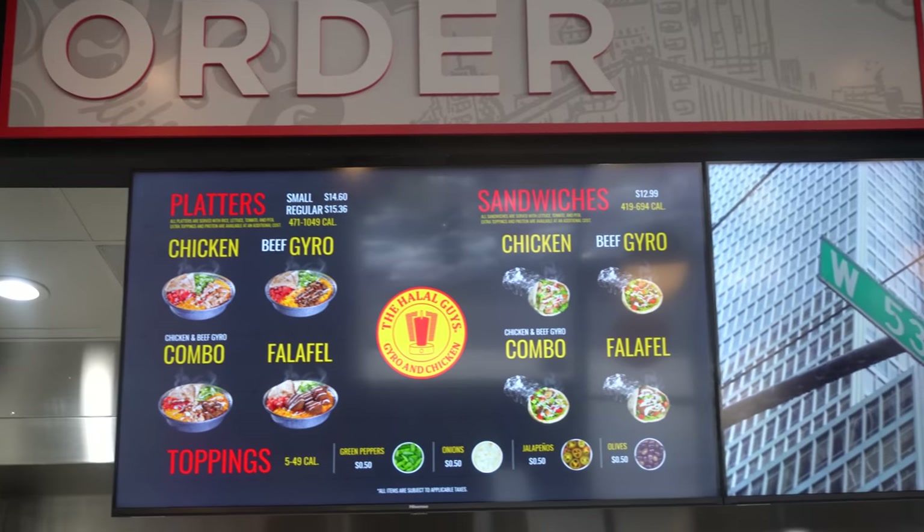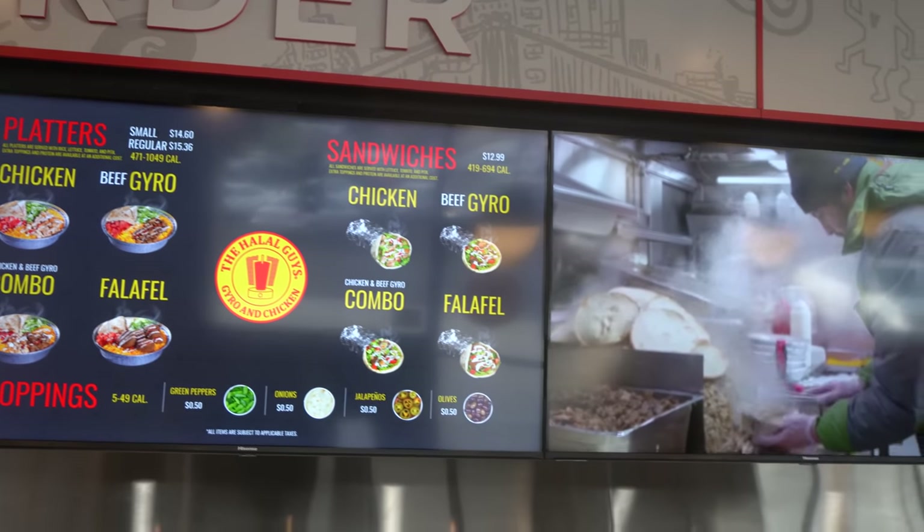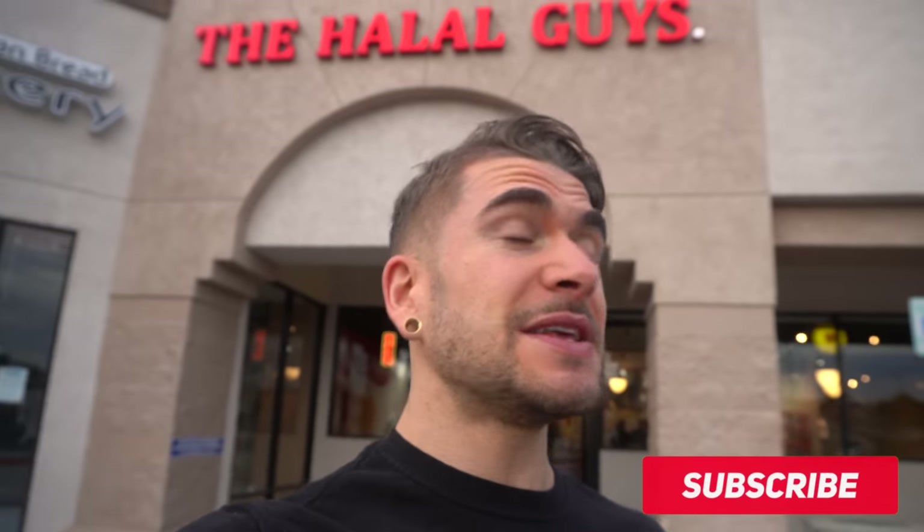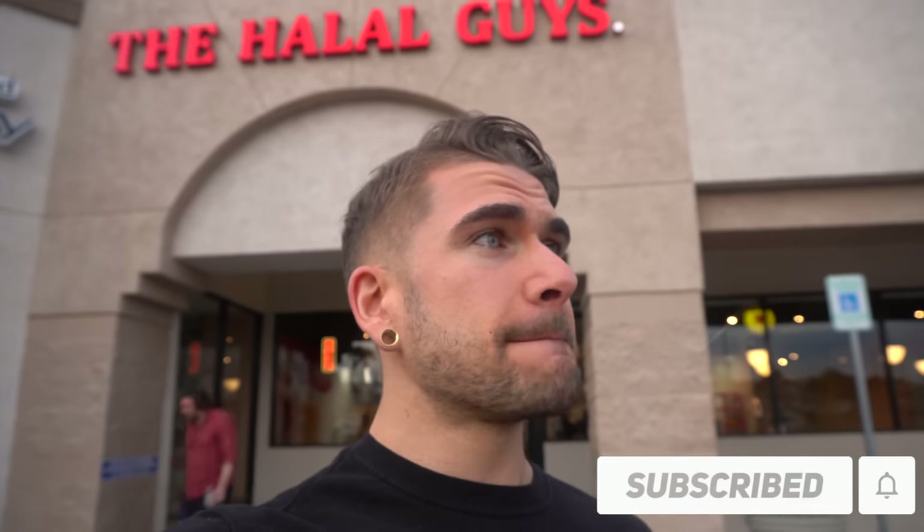They're featuring that specialty gyro, also chicken — sandwich wrap slash the plates, like the gyro halal plates. They've got their white sauce and their hot sauce. They got it all going down. So that's about it, let's get into the food. Let's just go eat — this is going to be fun.